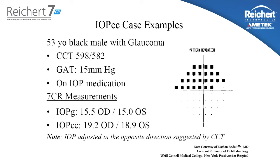Here's a case example of a 53-year-old black male with glaucoma. As you can see by looking at the pattern deviation, there's significant visual field loss. The central corneal thickness in this patient is 598 and 582. The Goldman measured intraocular pressure is 15 millimeters of mercury. The patient is on IOP reduction medication. Looking at the 7CR measurements, we see the IOPG is in good agreement with Goldman at 15.5 and 15.0.